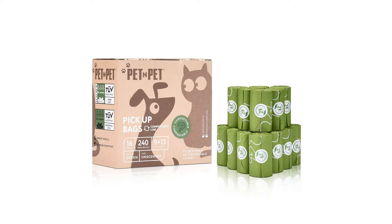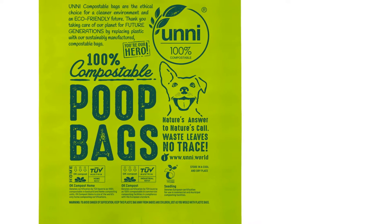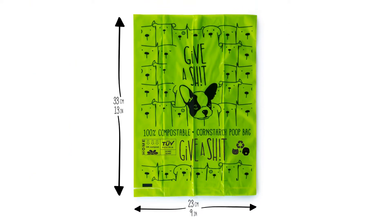A single-use plastic bag can take more than 500 years to fully degrade in a landfill, prompting many of us to reduce plastic waste or even go plastic-free.